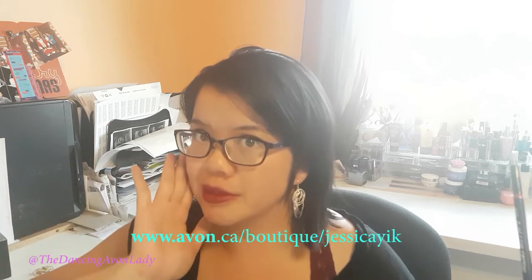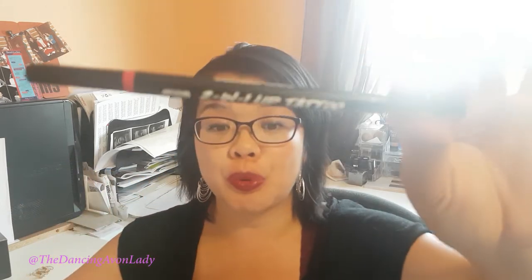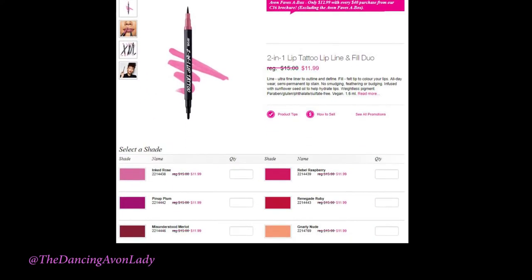It is super easy to take advantage of this deal. All you have to do is go onto your representative's e-store link, or go onto mine, and shop to your heart's content. Make sure you do order one of these lip tattoos in whatever color you want and then pay by credit card. Have the order shipped directly to you because it is an exclusive direct-to-customer promotion.